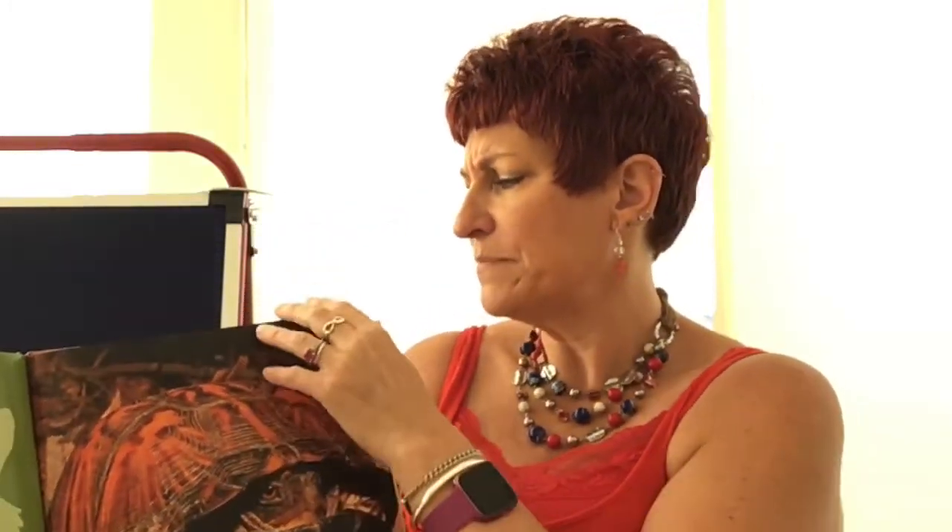In cold weather, turtles cannot find food so they stop eating and their hearts slow down. Many turtles hibernate underground for winter. Remember we talked about hibernation — in the winter time they sleep. Look how orange his shell looks. See how he's tucked up in tight? That's how they sleep.